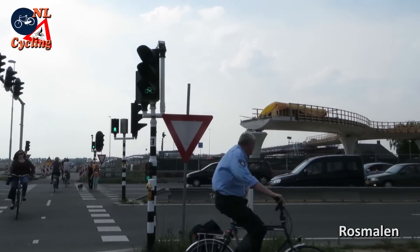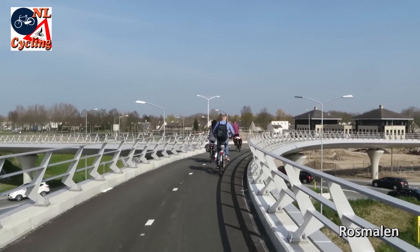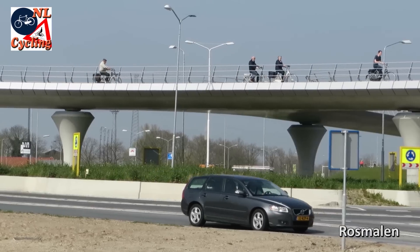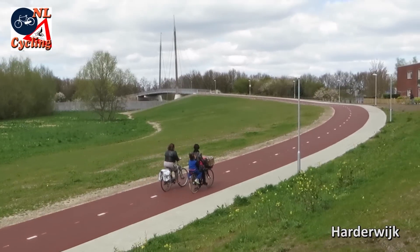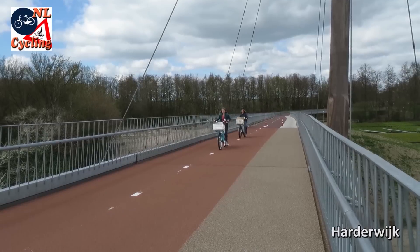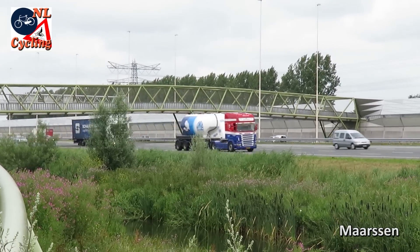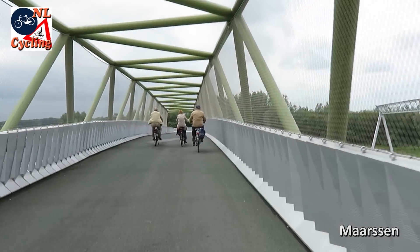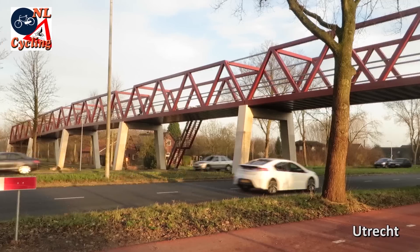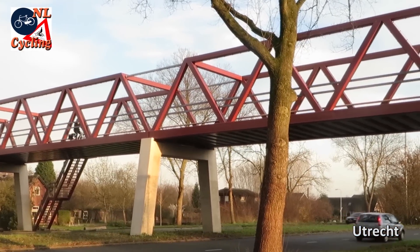New viaducts were constructed and opened as well, making it safe to cross large and busy roads. Some of the designs are of a stunning beauty, others are mainly functional, or they are a reference to iconic design such as the Bailey Bridge.